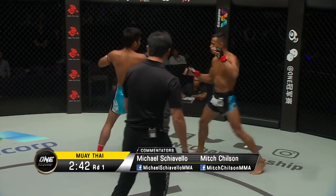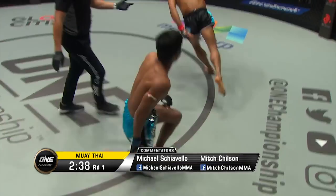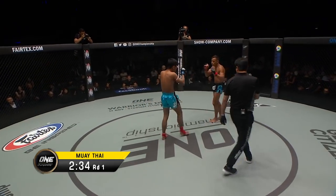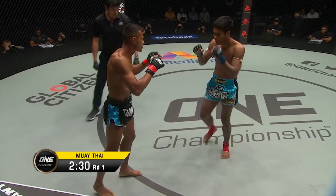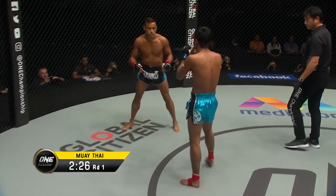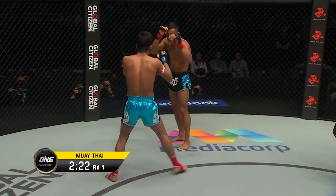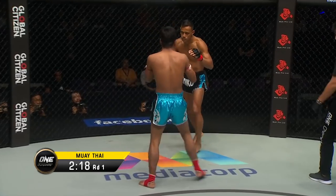Get those elbows working early. Who do you think the style is gonna benefit from these small gloves? I would say it's gonna benefit Muang Tai. He'll enjoy the opportunity to work with the four-ounce gloves inside the cage. Look at that beautiful load check, and then he fires a high kick off the same leg — just some excellence in execution early on here from Muang Tai.